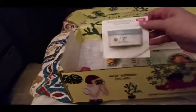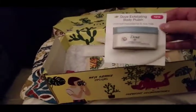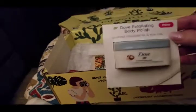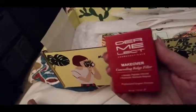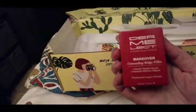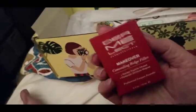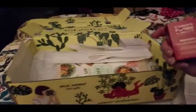I did get one sample — a Dove exfoliating body polish with crushed macadamia and rice milk. There's no price on that since it's a sample. Then this I'm going to give to Ali or Michelle, whichever one claims it first. It's a concealing ridge filler for your nails and it's worth eighteen dollars.